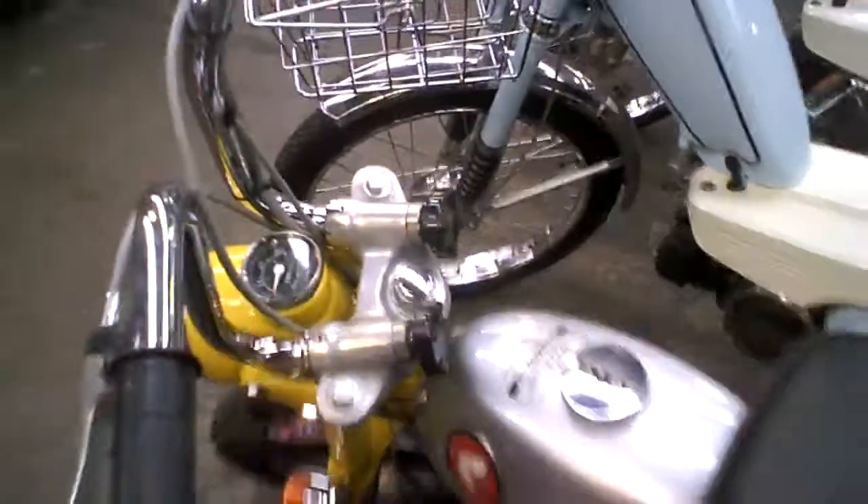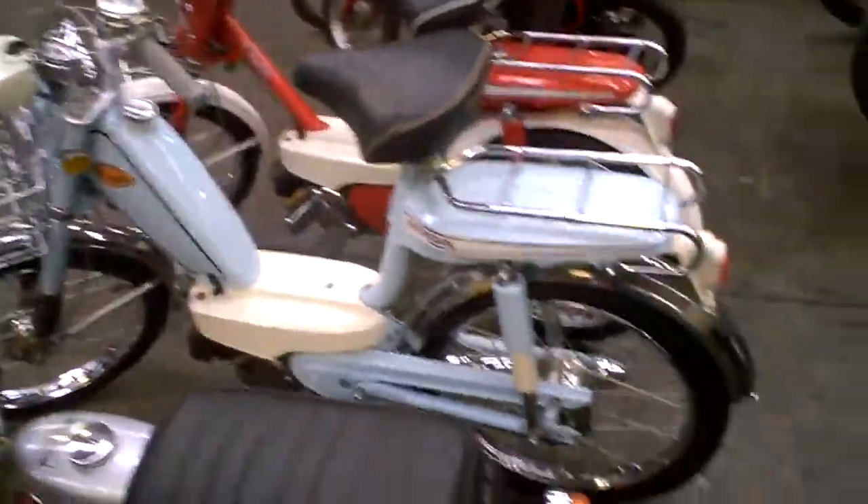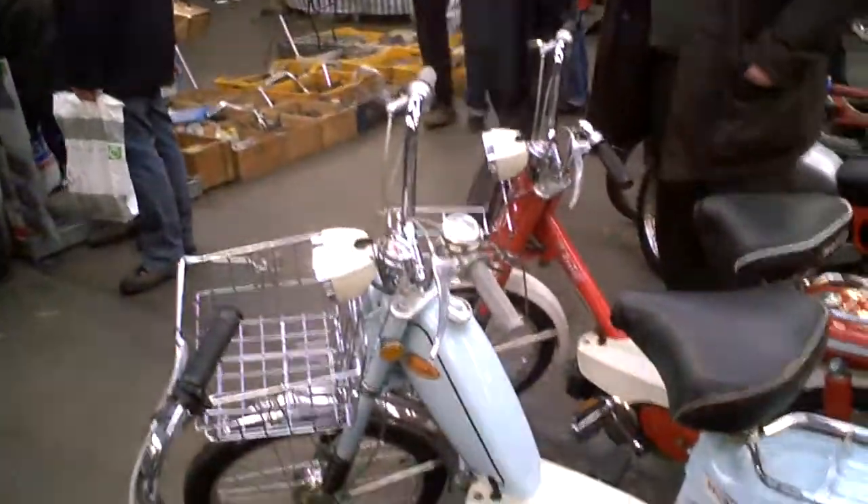This is a newer type. Nice little 49cc's. You can drive this without a license.